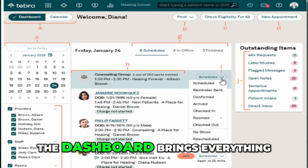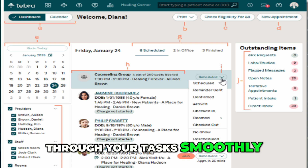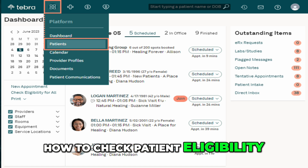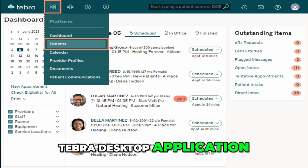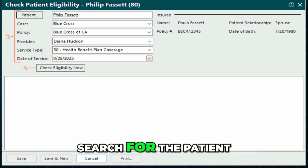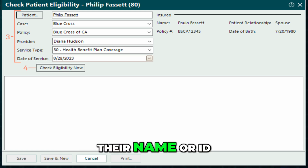Overall, the dashboard brings everything together in one place so you can move through your tasks smoothly and stay on top of what matters. Now we'll see how to check patient eligibility. To begin, log in to the Tebra desktop application. From the main dashboard, go to the section where you manage patient records and search for the patient whose eligibility you want to check by entering their name or ID.